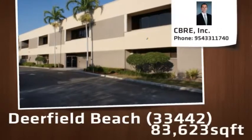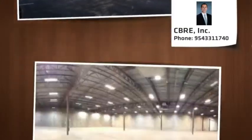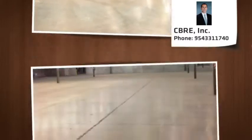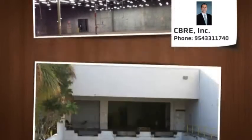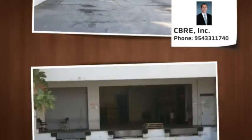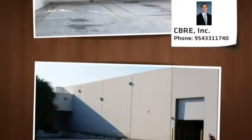The stand-alone 83,623-square-foot manufacturing facility located in the Newport Center Business Park is available for lease or sale. The 100% climate-controlled facility offers over 72,000 square feet of warehouse manufacturing space along with 12,000 square feet of corporate office area on two floors.